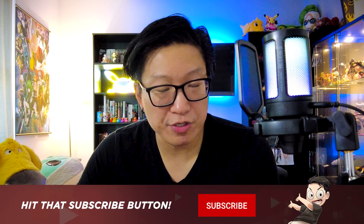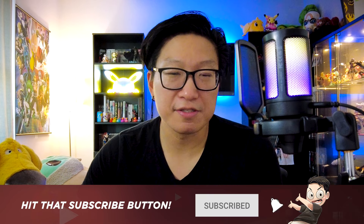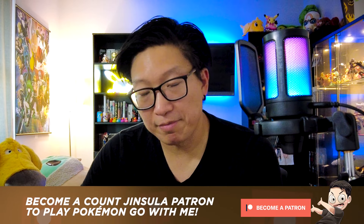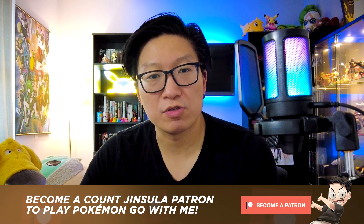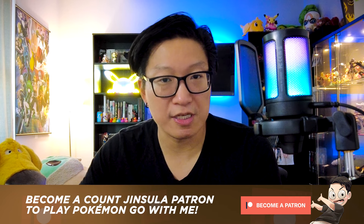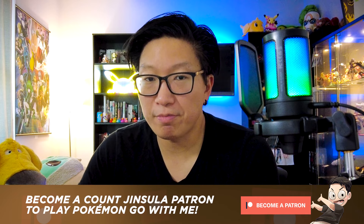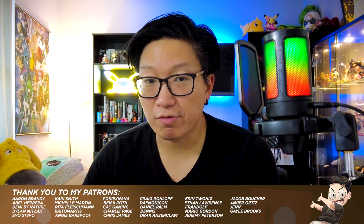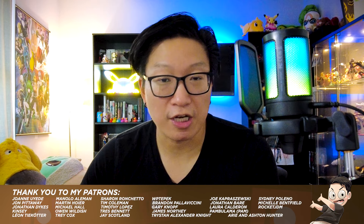Thank you so much for making it all the way to the end of this video. If you enjoyed it, make sure you hit that like button and subscribe if it's your first time here. Also don't forget that little bell so you can stay up to date on whenever I upload videos. Let me give a shout out to all my patrons on Patreon — you make this channel content possible. If you want to support the channel and join the people you see on the bottom of your screen, check out my Patreon, because if you join you will get a permanent spot on my in-game Pokémon GO friends list. When it comes to remote raids and the friendship system, if you want to play Pokémon GO with me, make sure you go check out my Patreon.